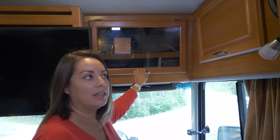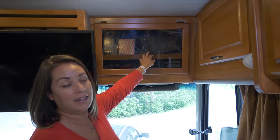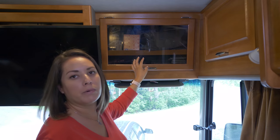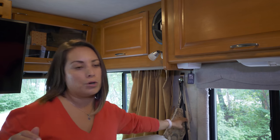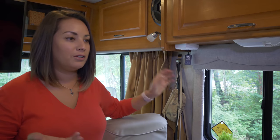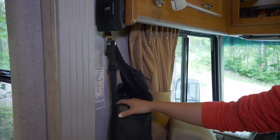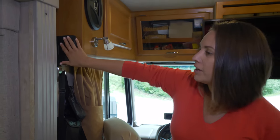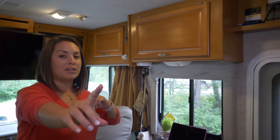This area is where our entertainment stuff is — the DVD player and DVDs we watch when we're boondocking. We have the antenna here and right now some of Aussie's food up here since we stocked up before coming to Alaska. On the driver and passenger sides we have command hooks for my purses and Paul's jacket, plus binoculars in case we need to spot something. We also have our cell phone booster plugged in here.